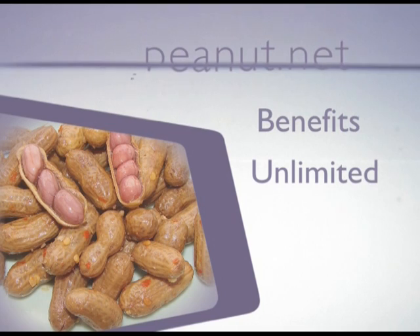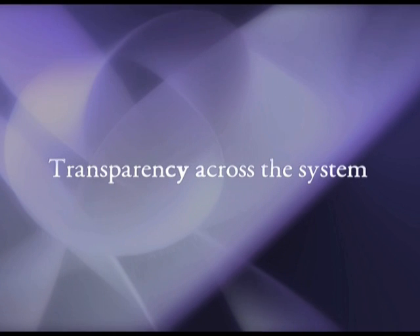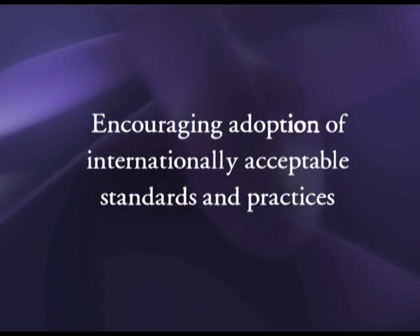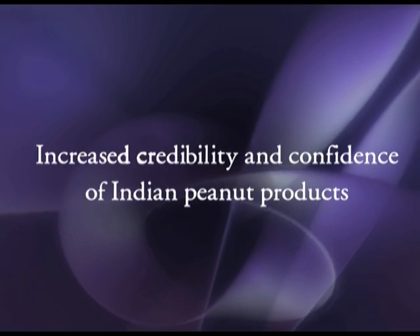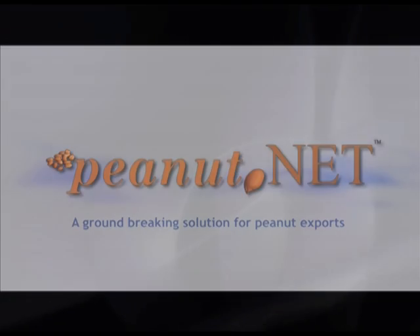Multiple-level security with 32-bit encrypted barcoding meets global standards, enabling real-time information with anytime, anywhere, 365×24×7 access. Peanut.net reduces paperwork and eliminates errors, enabling unlimited export of good quality produce, transparency across the system, reduced time and transaction costs, and encouraging adoption of internationally acceptable standards. It provides a level playing field to all players, standardized format of certification, and increased credibility and confidence in Indian peanut products. Peanut.net — a groundbreaking solution for peanut exports.